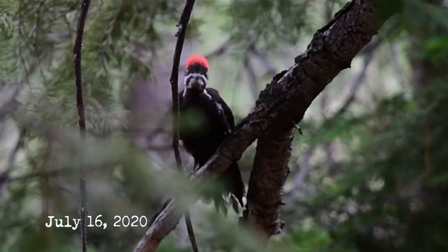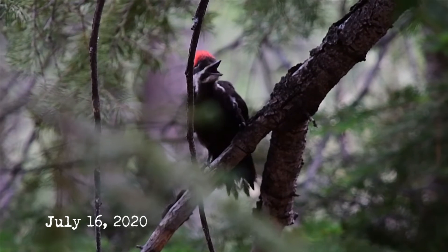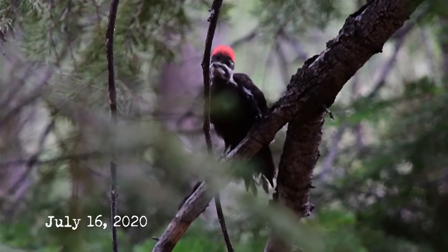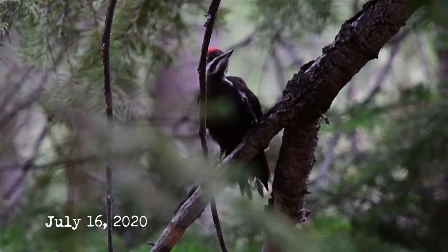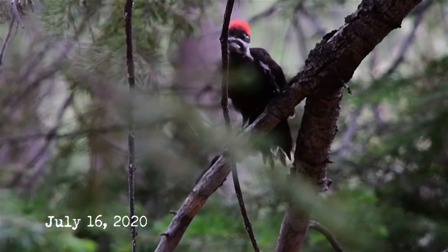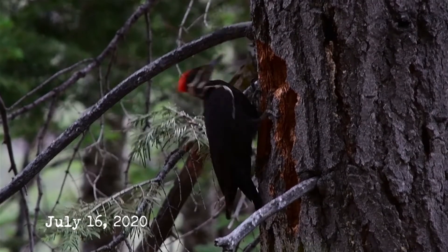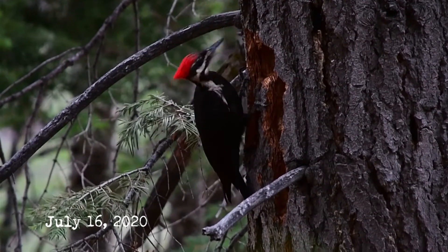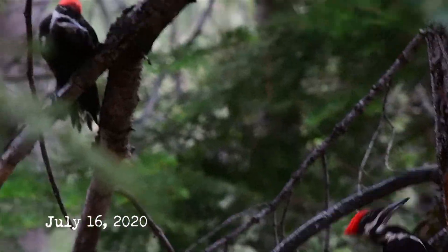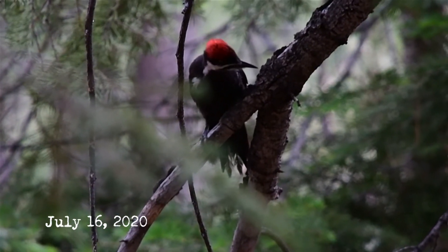My most memorable sighting at Lake Tahoe occurred on July 16, 2020. I was driving home from work when I spotted two hairy woodpeckers and decided to pull over. By the time I parked and began hiking, I'd lost them, so I stood still and listened. The forest was alive with activity — smaller woodpeckers chittering, possibly hairy or white-headed woodpeckers. Earlier that afternoon the region had received a brief rain shower, so despite walking across pine needles, branches, and dried vegetation, I was able to travel silently.